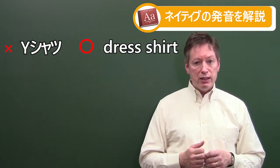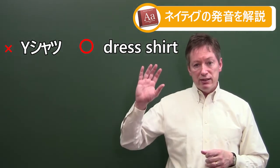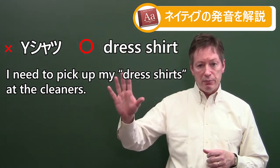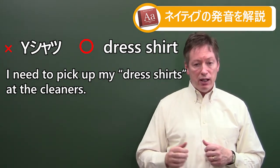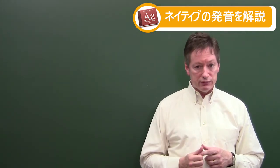Why don't you repeat after me? Dress shirt. Let's put it into a sentence: 'I need to pick up my dress shirts at the cleaners.' That's the second one — dress shirt. One more time: dress shirt.